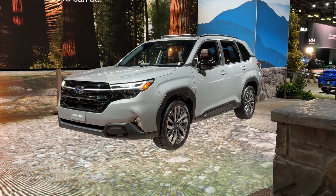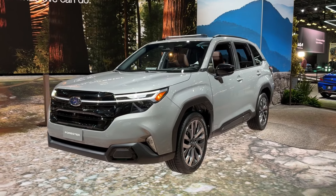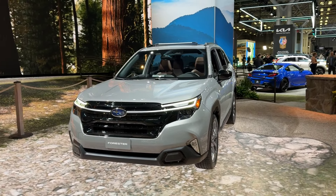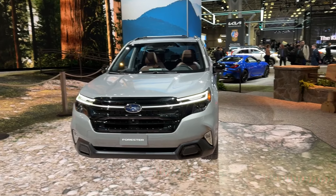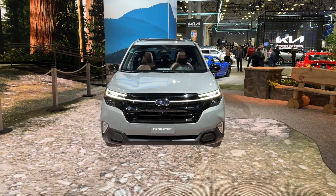Here at the 2024 New York Auto Show with the all-new 2025 Subaru Forester — a total redesign almost from the ground up. It's still riding on the next generation of Subaru's global platform, but we can really see the totally different new styling language here.